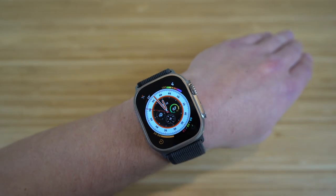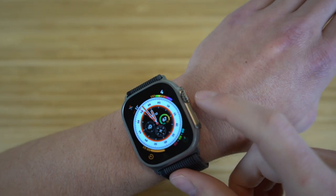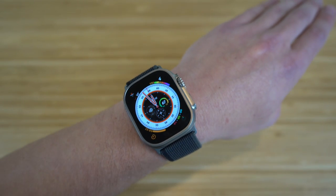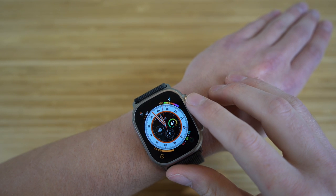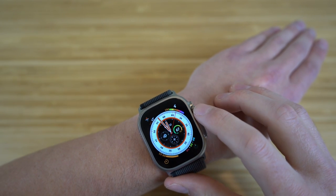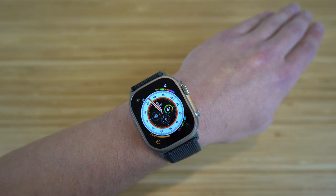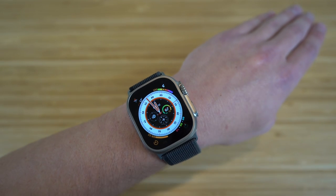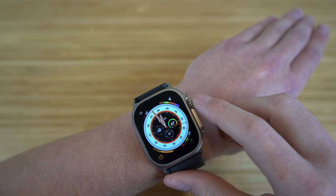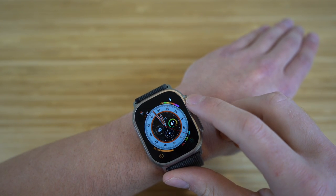I just want to show you a little bit about how some of the buttons on the Apple Watch work. We have the digital crown right here — on the lock screen showing the clock, if I twist it, it's actually going to increase or decrease the brightness depending on the direction. If I move it upward, it's going to start to get dimmer; if I move it back, it's going to start to get brighter. So depending on how bright you want your screen to be, you can just twist this digital crown.